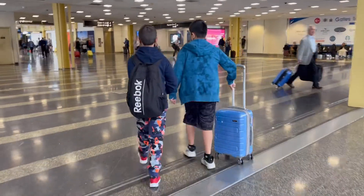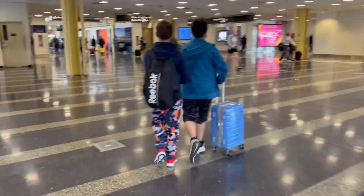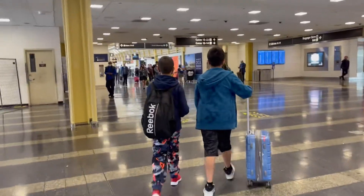Hi guys and welcome back to another video of my channel. Today we're gonna be traveling to San Diego — there's a lot of stuff in it so we'll show you everything.